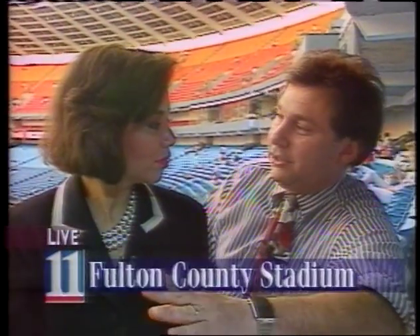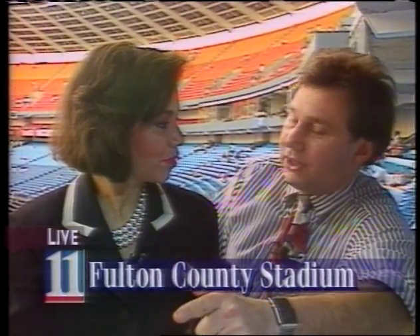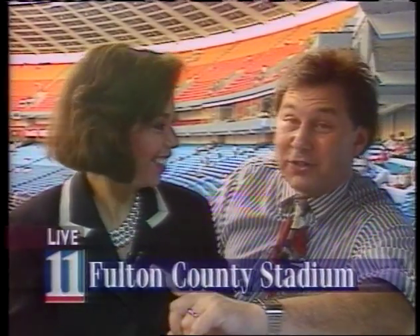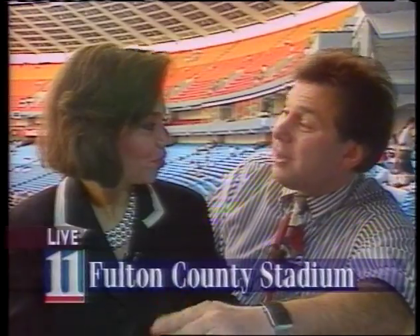And also, we should tell you that in addition to the catchers, Berryhill and Olson, Ron Gant also has been getting his uniform extremely dirty, and also Otis Nixon, as they've been sliding quite a bit in the recent weeks.